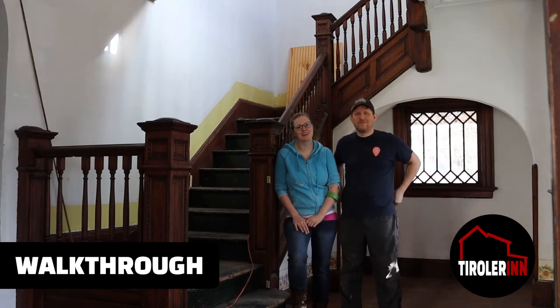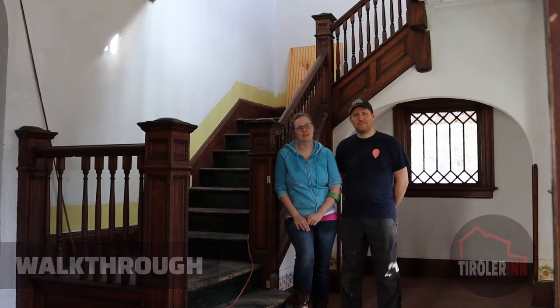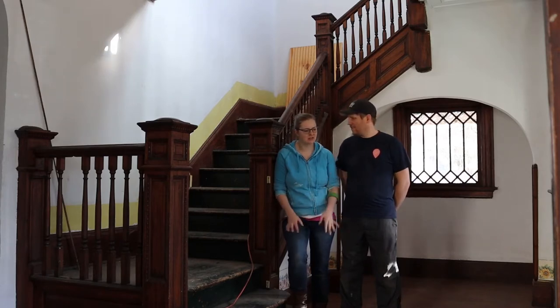Welcome to our house. We want to show you around a little bit and tell you some of our plans and things that we want to do with the house. Emanuel is going to tell you a little bit about this first area here.